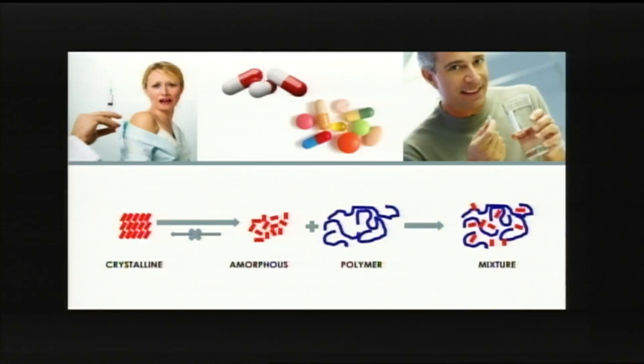When you swallow a medicine in the form of a pill or a capsule, the first thing that should happen is that it should dissolve in your stomach fluids. And once it's dissolved in the stomach, it should be able to cross your stomach membranes and get into your bloodstream.